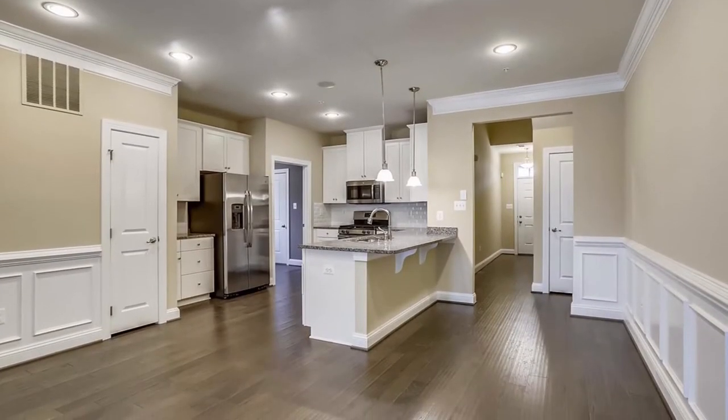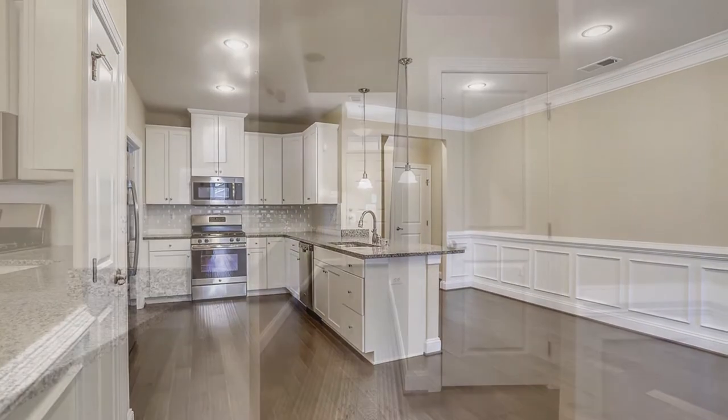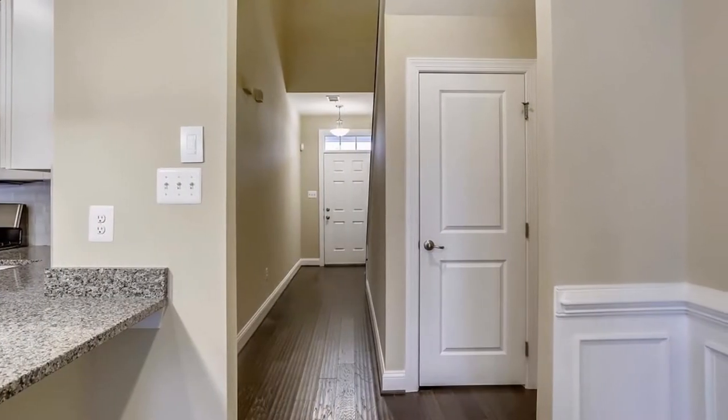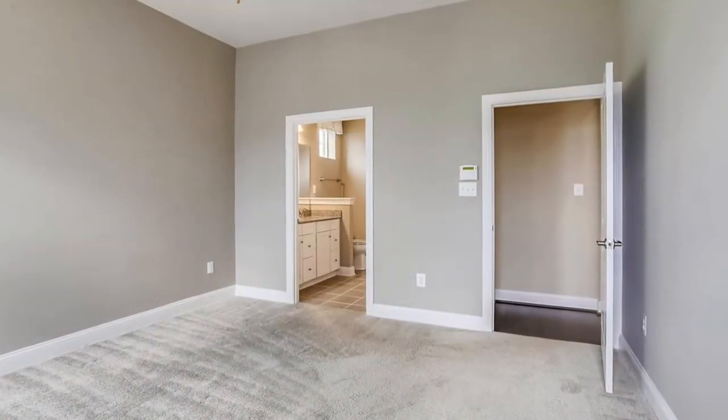There's plenty of room to entertain your family and friends in style. This beautiful model home has never been lived in — it is the perfect place for one level living.